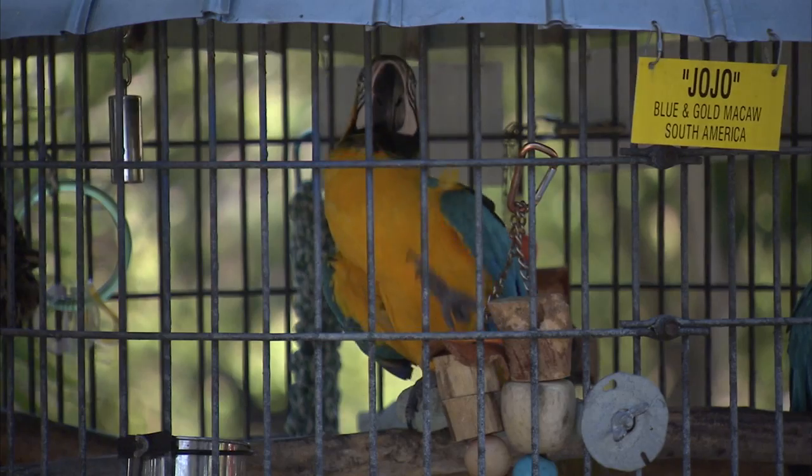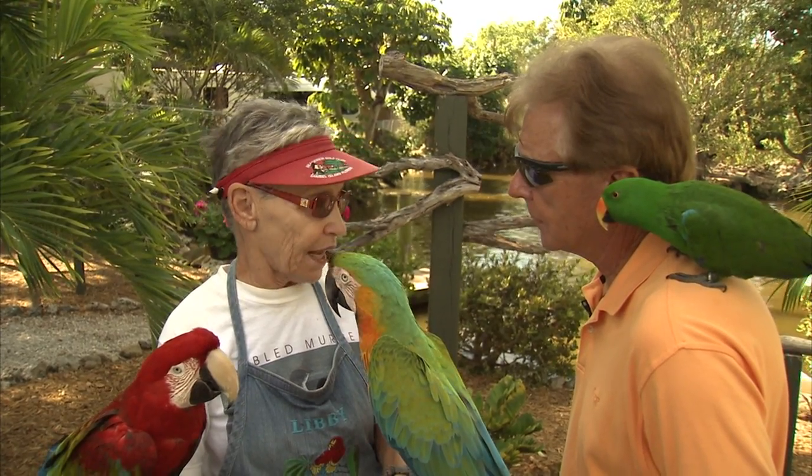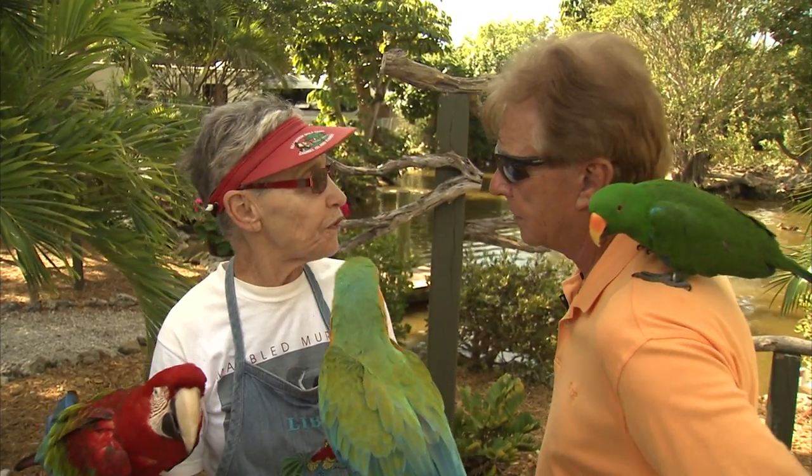These birds bond — they're flock animals. They bond to somebody, and then when they don't want them anymore, it's heartbreaking. Some of them pluck their feathers. Some of them stop eating. Rescue centers are filled with them.